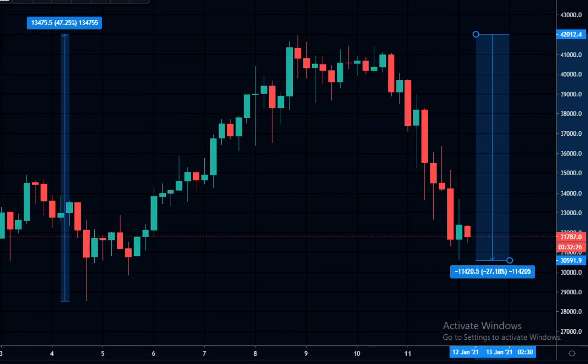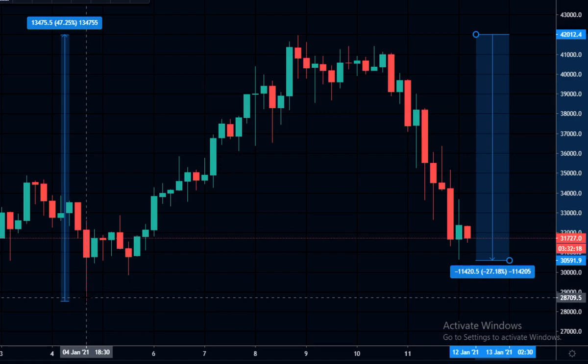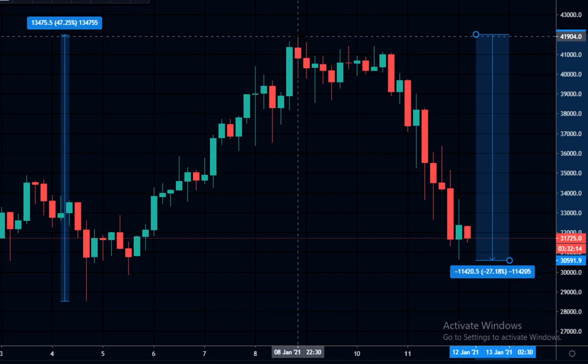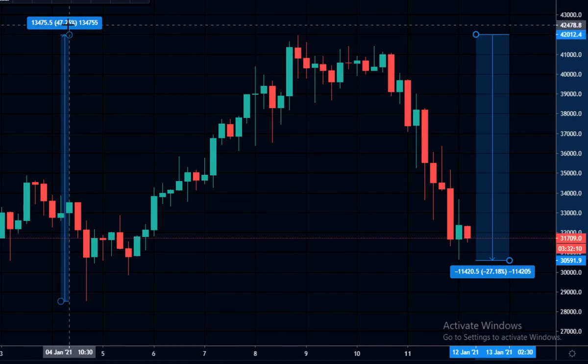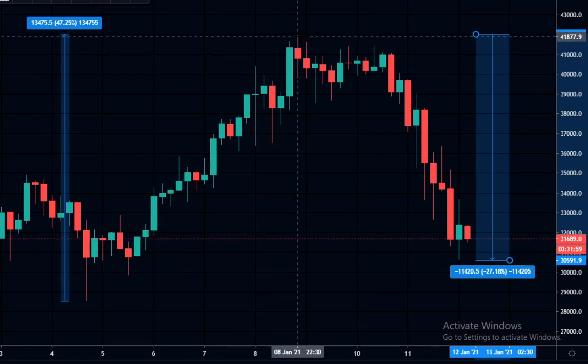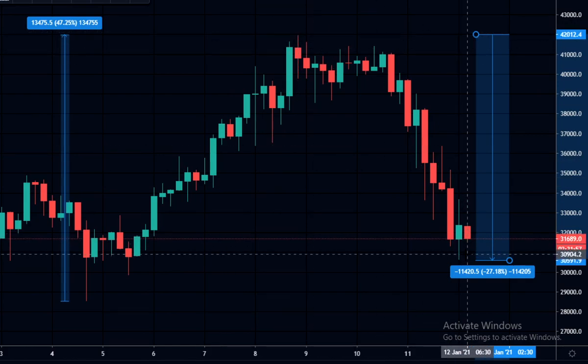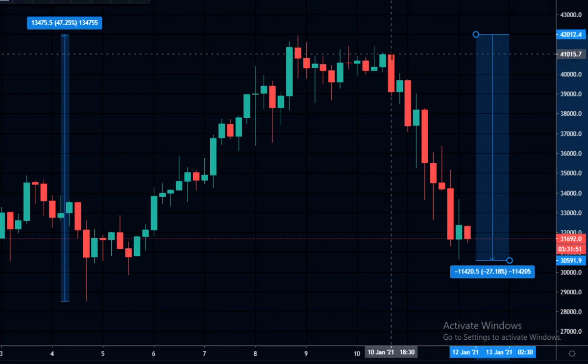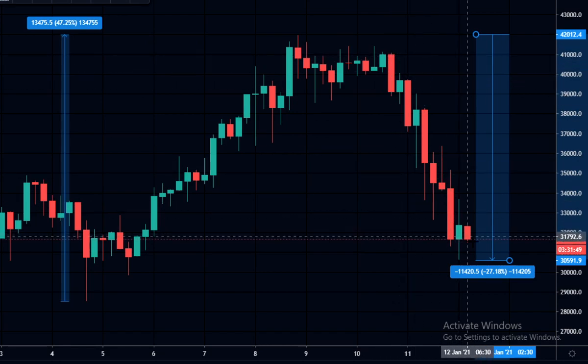Looking at this crazy action we've been having — just on this first chart, we can see just a week ago on the 4th of January we were all the way down at 28,700. We pumped all the way up to 41,900 in a four-day period — that's a 47% gain. Since then, in eight days, we've come down 27% from that peak, and most of this has happened in the last two days.